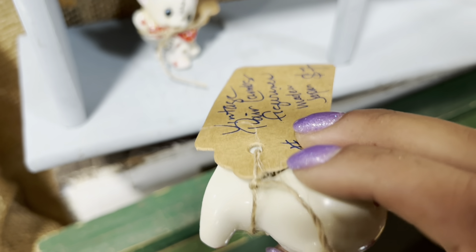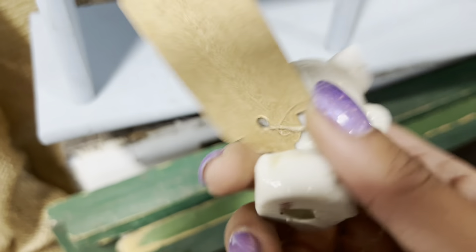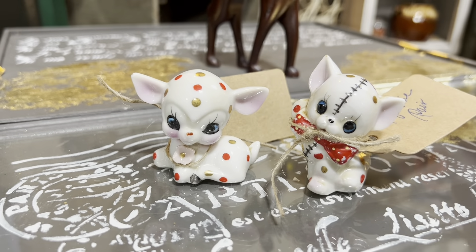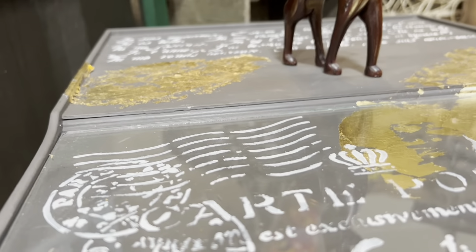Seven dollars for a pair of lambs? Well, first of all, this is a great deal. Second of all, that's a cat — and the other's a deer. The cat will pay for the pair, but the deer's special. Some of these polka dot figurines sell anywhere from $20 to $30, though I don't think this is a $30 one.